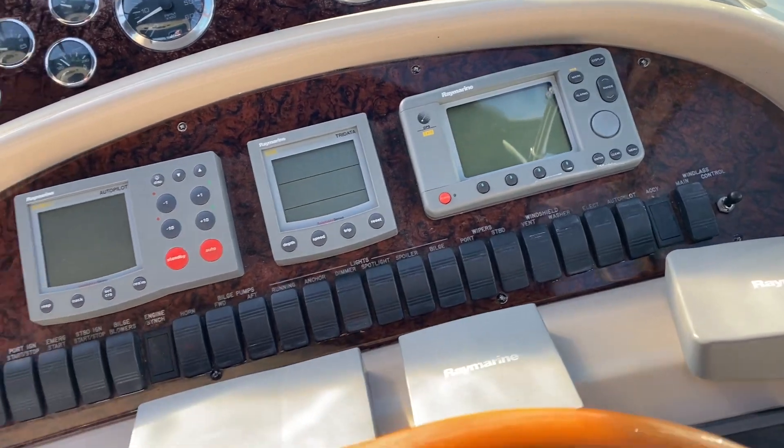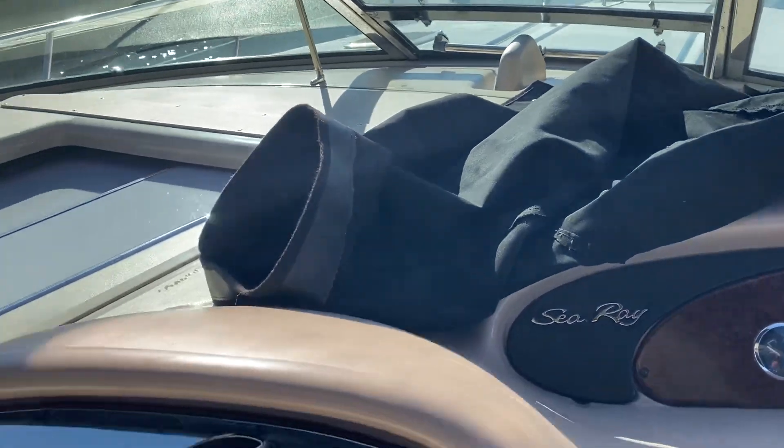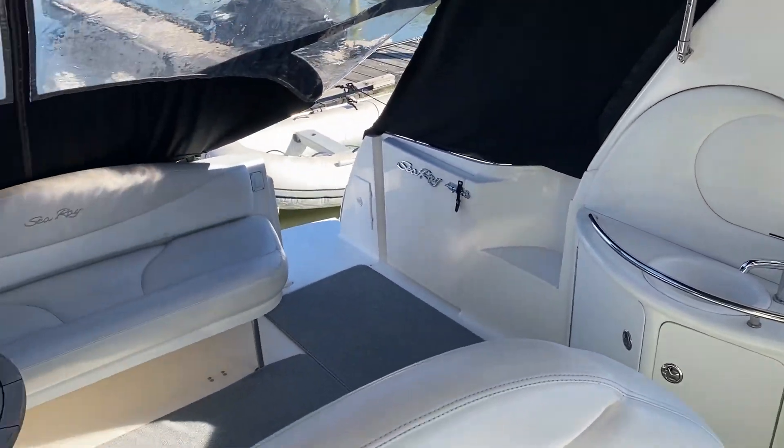Great boat, great visibility. It's got the typical Sea Ray styling and hatch opener right there. Quick look around — we're going to do an inside video and a startup video, so please watch all our videos on our boats here.